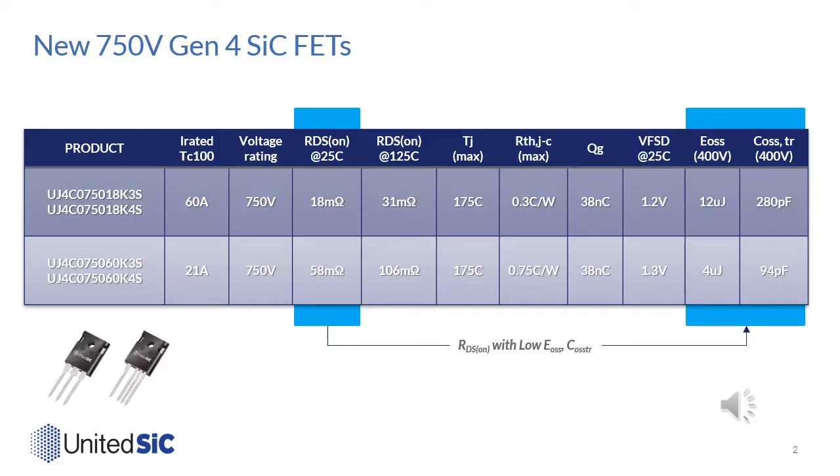The first generation 4 FETs being launched are rated at 750 volts, to cover applications that need a 500 volt bus voltage, and they are also usable with traditional 300 and 400 volt bus applications. There are two devices: one at 18 milliohm and the other at 60 milliohm. Both are rated at 175°C TJ max.